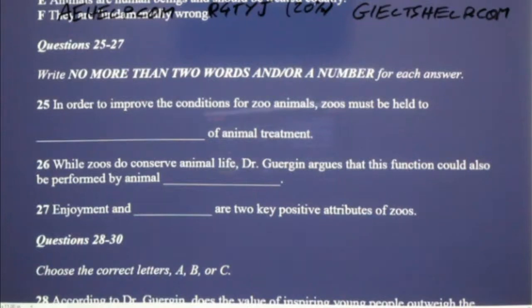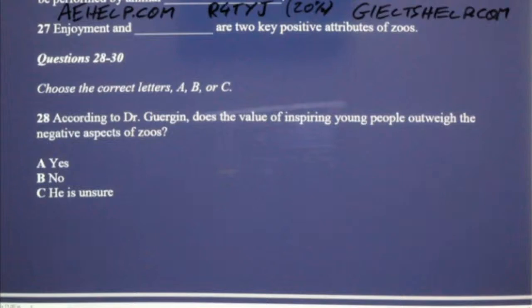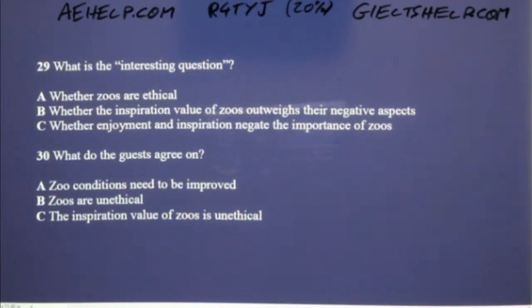You now have some time to look at questions 27 to 30. Now listen to the rest of the interview and answer questions 27 to 30.